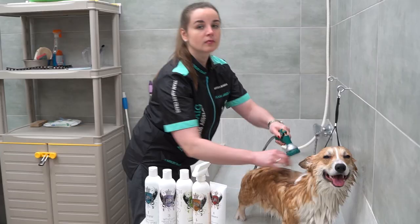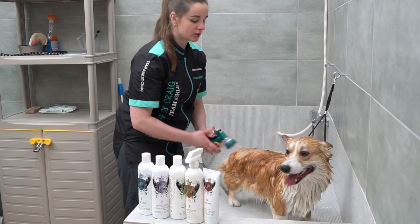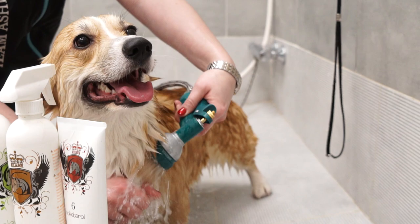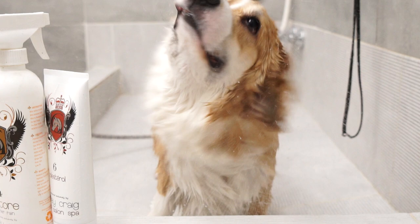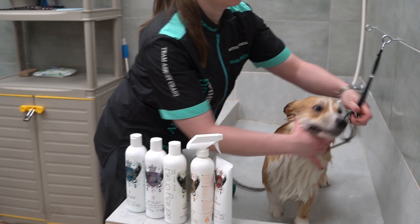I can see a lot of dirty water running into the drain. As I already said, there's no snow outside, the roads are muddy, dogs get dirty — it's a nightmare for pet owners. Rinse the dog thoroughly, then pat dry him.